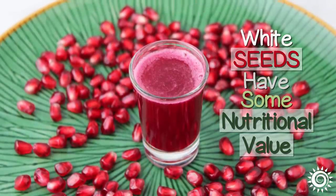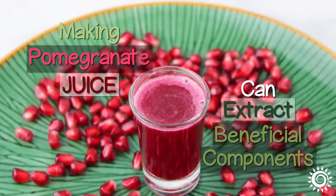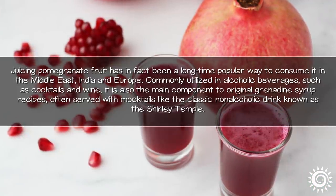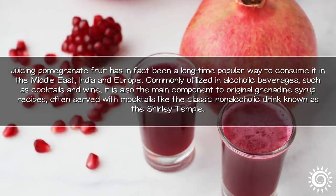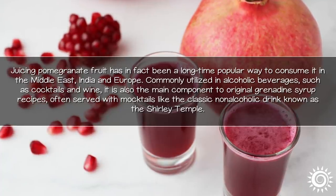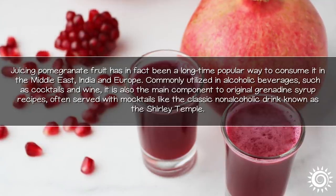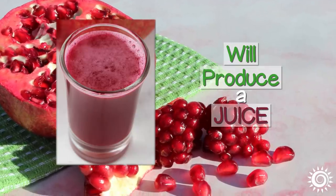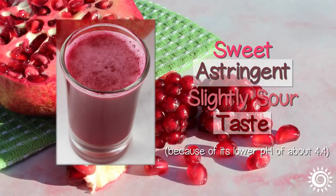These white seeds do have some nutritional value, however, so making pomegranate juice can extract some of their beneficial components. Juicing pomegranate fruit has in fact been a long-time popular way to consume it in the Middle East, India, and Europe. Commonly utilized in alcoholic beverages such as cocktails and wine, it is also the main component to original grenadine syrup recipes, often served with mocktails like the classic non-alcoholic drink known as the Shirley Temple. A ripe pomegranate will produce a juice that is sweet with some astringency and a slightly sour taste because of its lower pH of about 4.4.